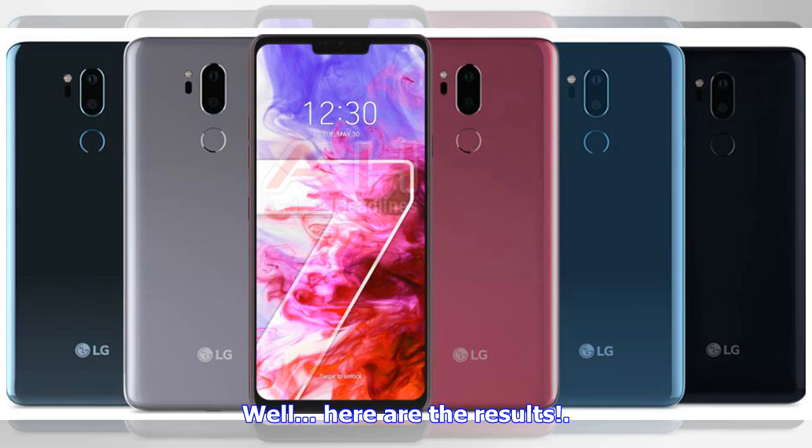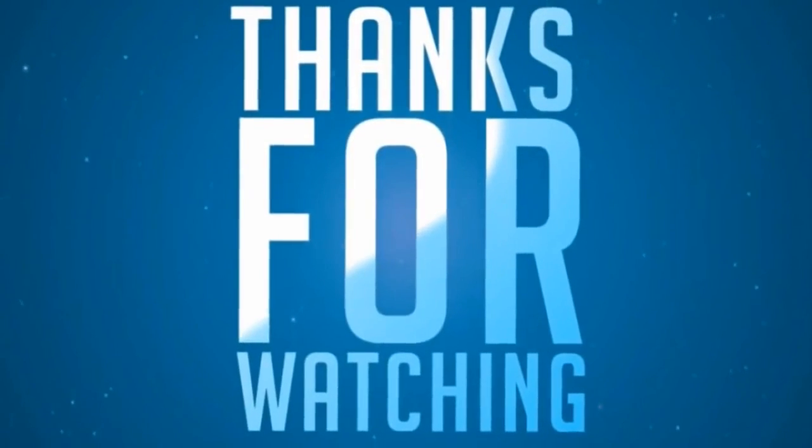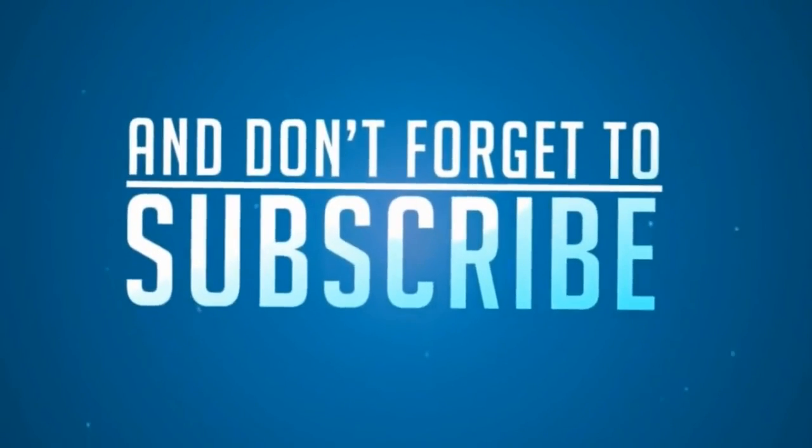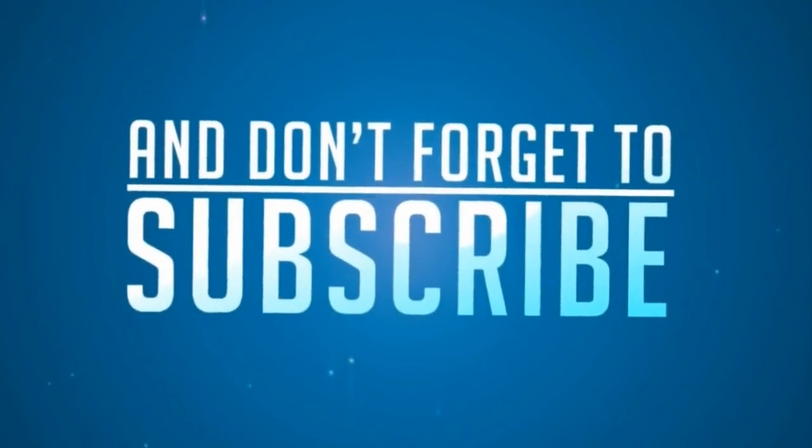Here are the results. We'll see you next time.